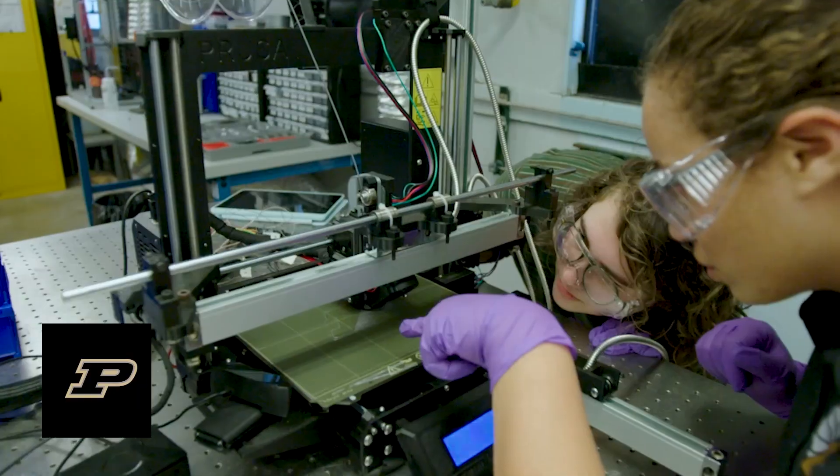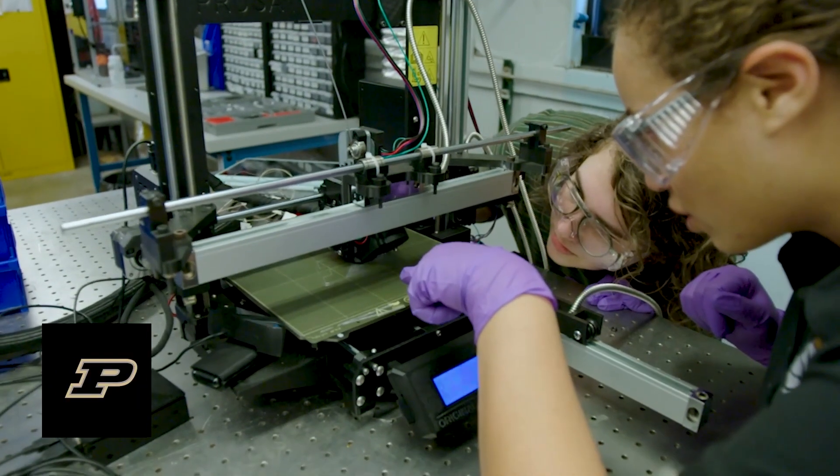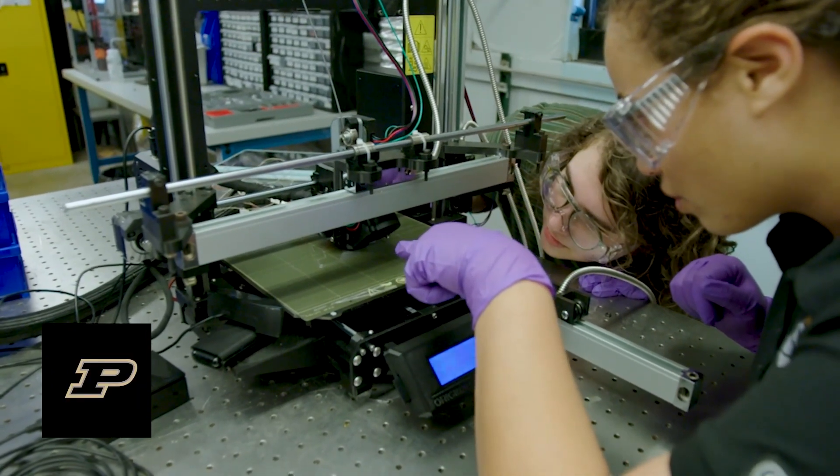I'm Professor Monique McLean, an assistant professor in mechanical engineering at Purdue, and I work on 3D printing energetic materials. Energetic materials include propellants, pyrotechnics, and explosives — anything that really gives off a lot of energy at a really fast rate.